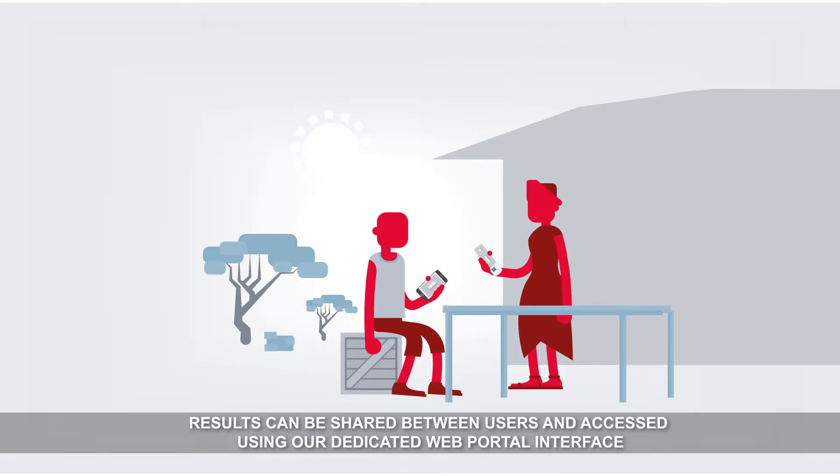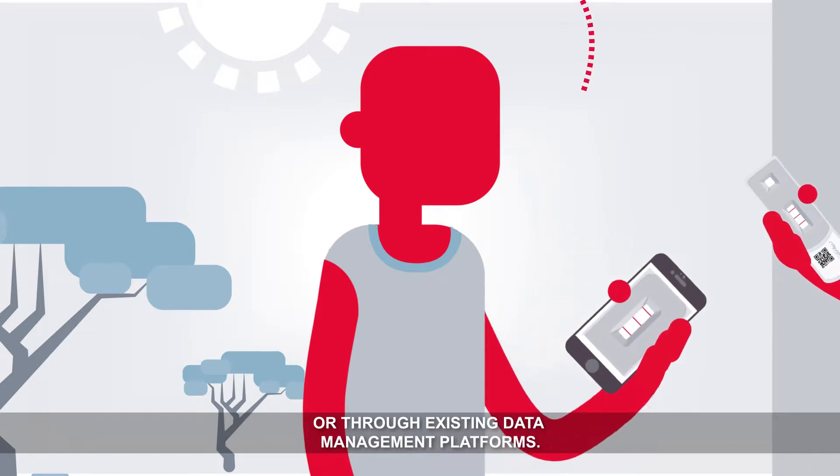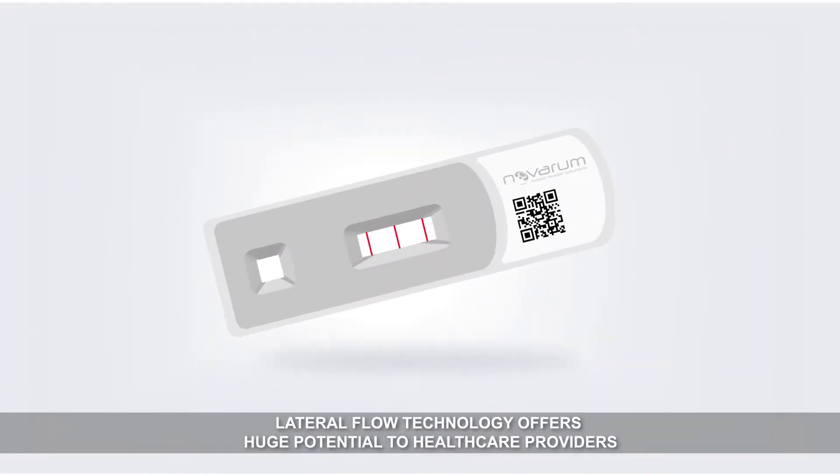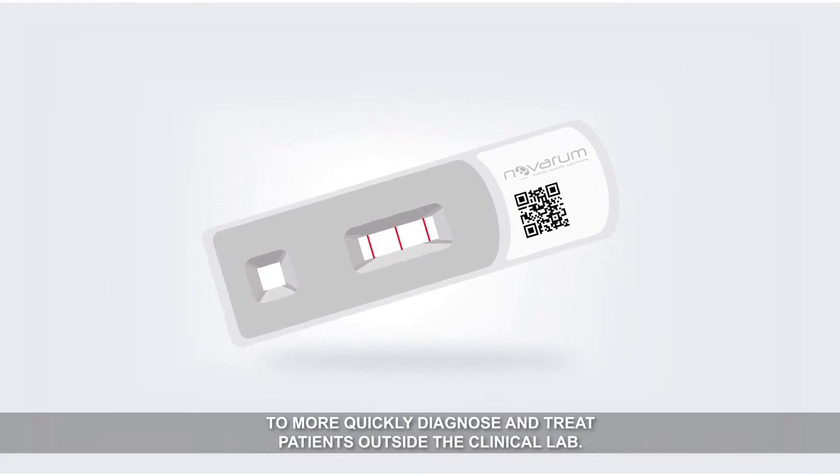Results can be shared between users and accessed using our dedicated web portal interface or through existing data management platforms. Lateral flow technology offers huge potential to healthcare providers to more quickly diagnose and treat patients outside the clinical lab.